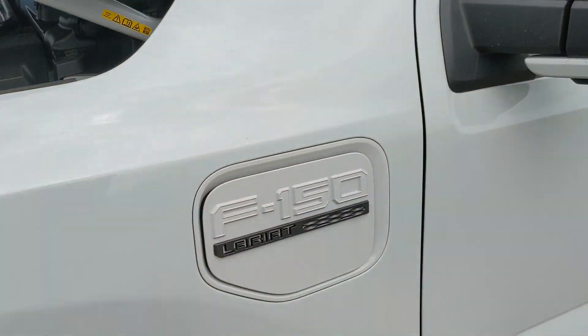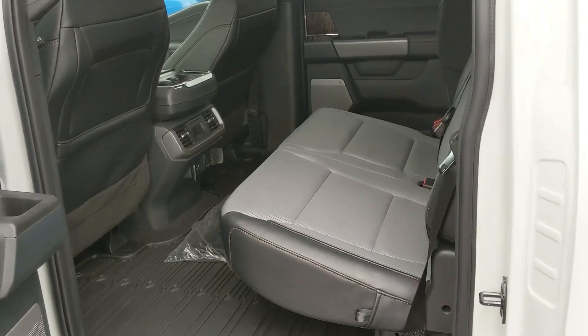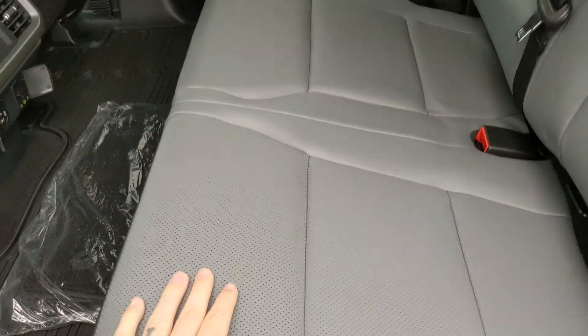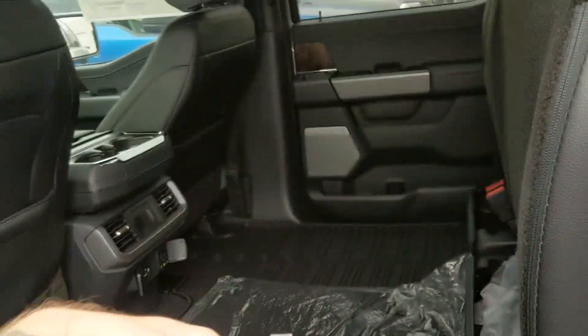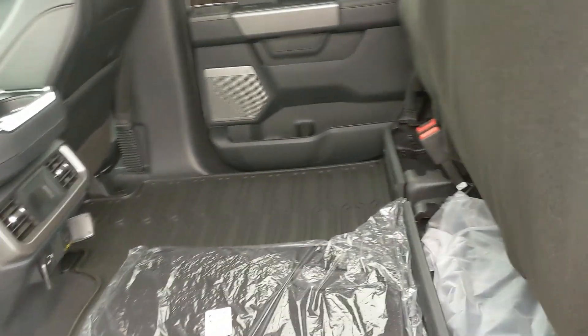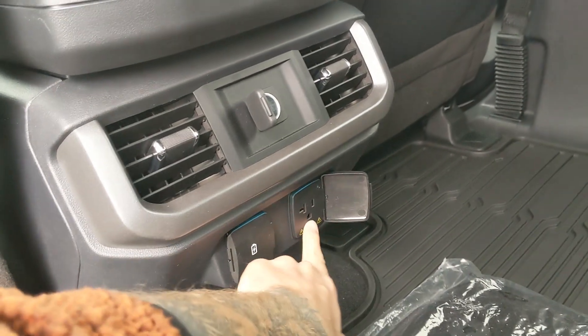Moving around to the side, you have your charging port behind the badge plate. Looking into the back, you have comfortable seating for three with a full leather interior in black and gray that can be lifted up and out of the way to accommodate cargo. In the middle you have two cup holders with a 12-volt, USB, and USB-C, and a 120-volt power outlet.